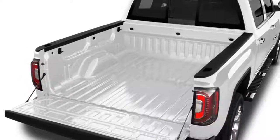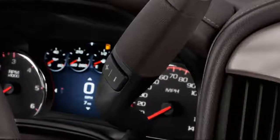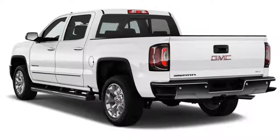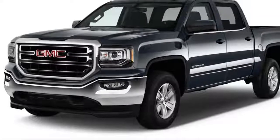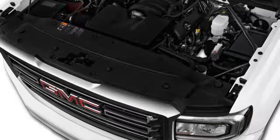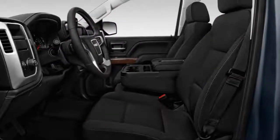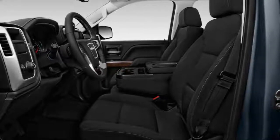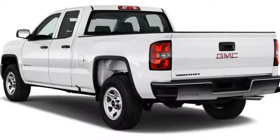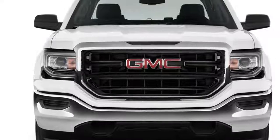Sierra base trims are basic to start, but hardly bare bones. They're meant mainly for work use, while SLE and SLT trims pile on more creature comforts and luxuries. The Sierra Denali brings a mountain of added features and tech, to the point where it's nearly as decadent as the luxury cars it's priced against. Somewhere in the middle lay a few packages, like the off-roady All-Terrain, the stylish Elevation, and the value-laden Texas Edition. For those who need more lugging ability, the Sierra nameplate extends to the Sierra 2500 and 3500.